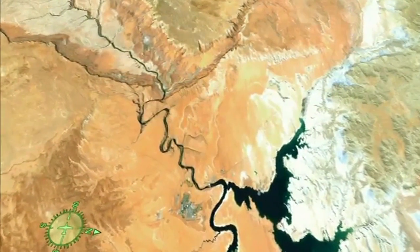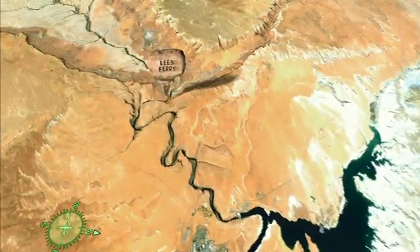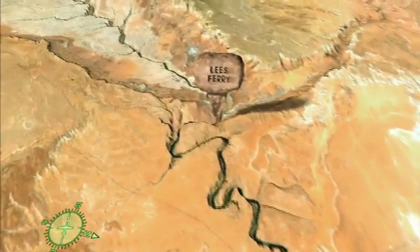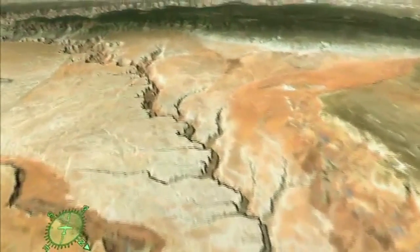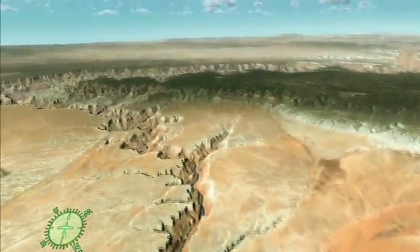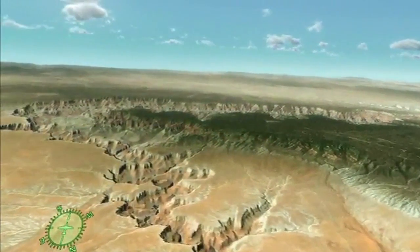Grand Canyon begins at Lee's Ferry, where river runners today start their rafting adventure down the Colorado River. Here, the first of Grand Canyon's many rock layers is exposed. At 270 million years in age, the whitish-gray Kaibab Limestone is the youngest in a series of layered sedimentary rocks, each emerging as the river carves its way deeper into the Colorado Plateau.